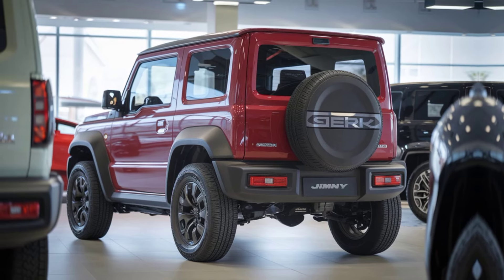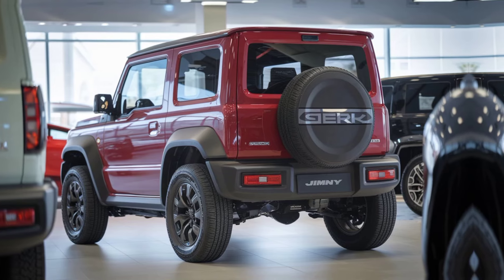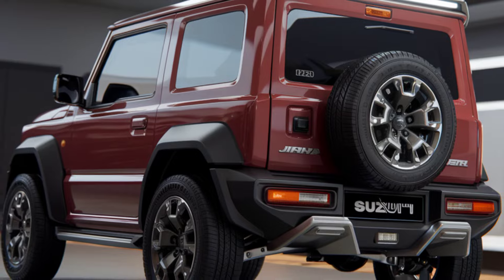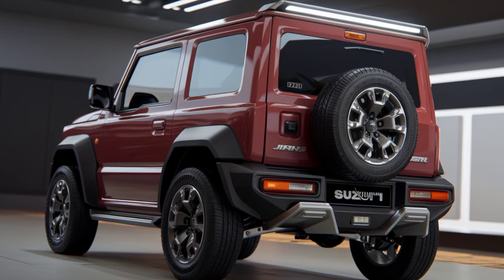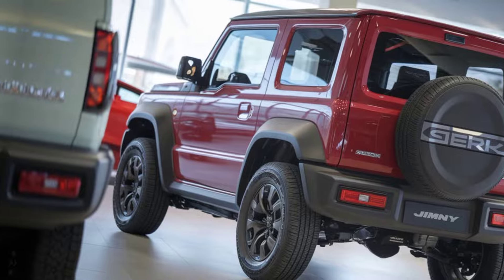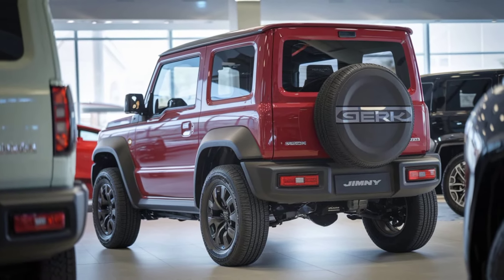On the road, the 2025 Jimny Sierra performs well for city driving, but its true essence lies in its off-road ability. The steering feels light and responsive, although some might find the ride a bit bouncy due to its robust suspension setup. However, this setup is precisely what makes the Jimny such a joy to drive on rugged paths. Its compact size also makes parking in tight spots effortless, an added bonus for urban dwellers who also crave weekend adventures.